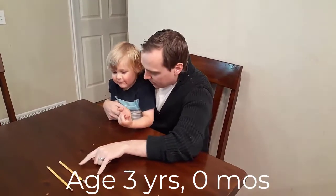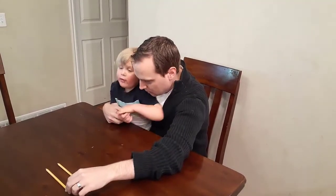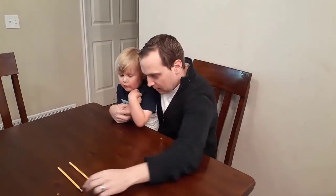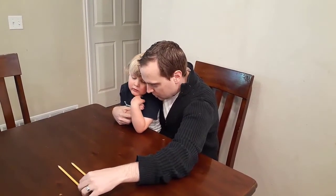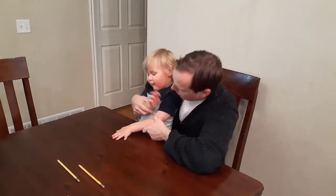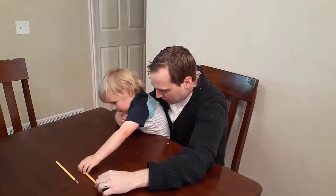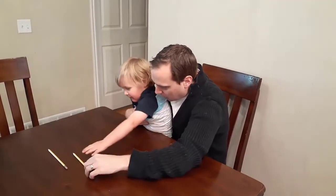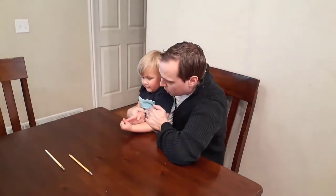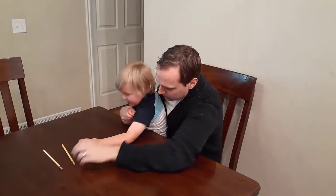Daddy has two pencils — they're the same, see? They're the same. Are they still the same? I don't want to move them. You want to move them? Okay, we'll move this one a little bit. Now are they still the same? No. Which one's longer? That one's longer. Now are they the same?